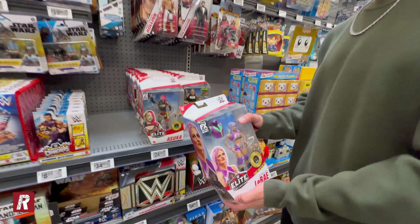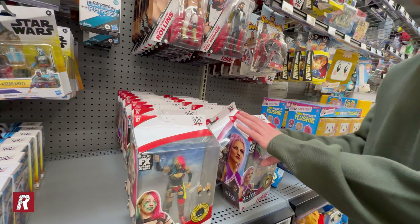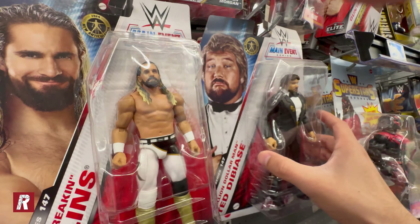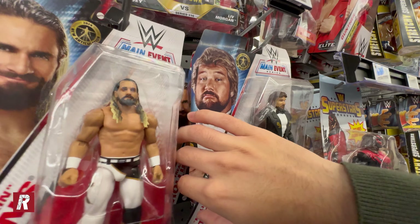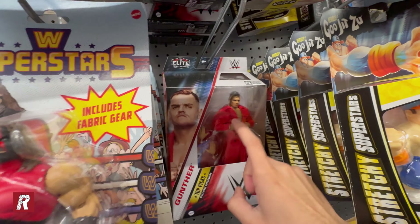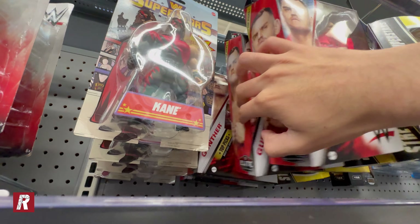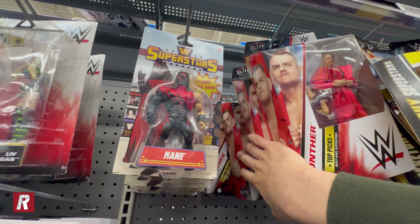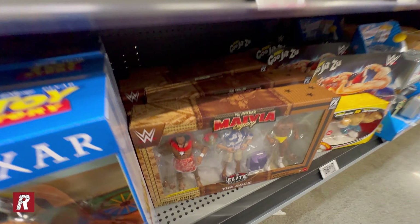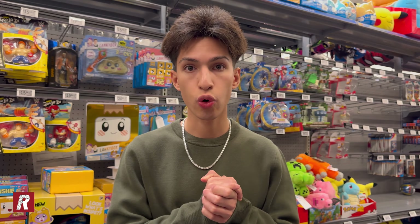I can already tell they don't have anything new. It's the same as always — we have Omos, Otis, Seth Rollins, AJ Styles — just a bunch of basic Series 147 figures that I always pass on. We have the Million Dollar Man — looks like somebody finally bought the chase one from last time. For the elites we have more Top Picks Gunther — I'm glad I bought the ultimate edition at the last stop — and they have a bunch of Gunthers. Down here we have WWE plushies and a Maya from the three-pack — four of them. No one's gonna buy this, so I'm not sure why they don't put it on clearance.